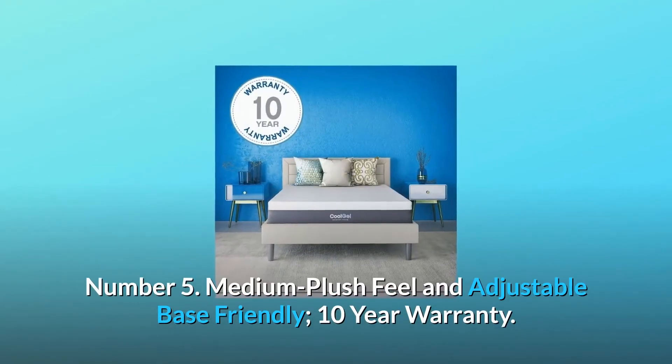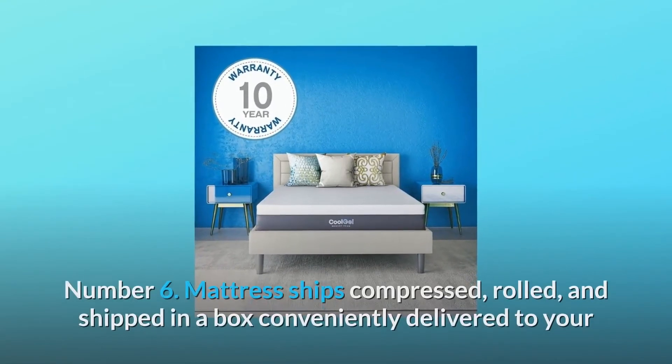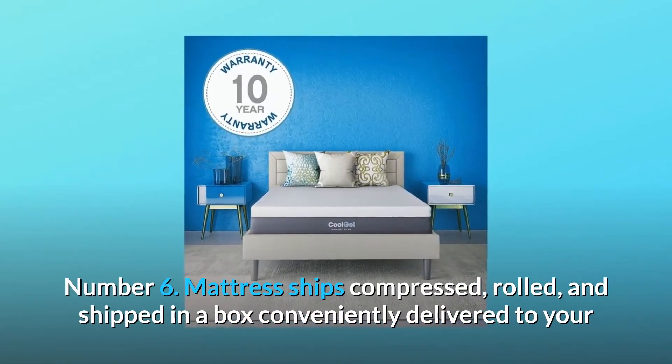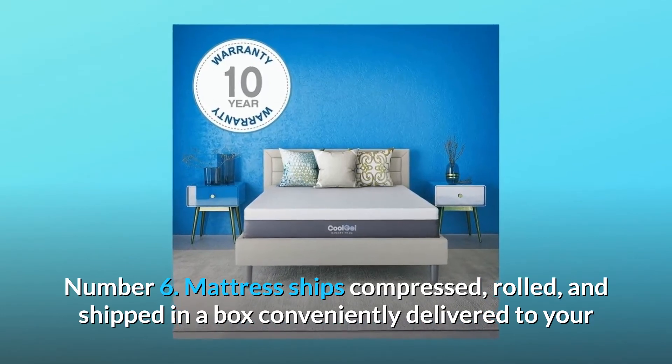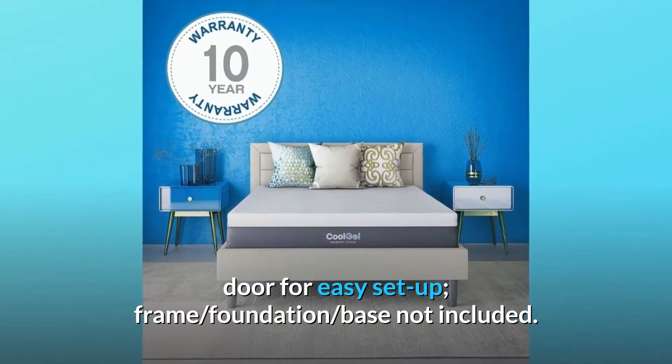Number 5: Medium plush feel and adjustable base friendly, with a 10-year warranty. Number 6: Mattress ships compressed, rolled, and shipped in a box, conveniently delivered to your door for easy setup. Frame, foundation, and base not included.